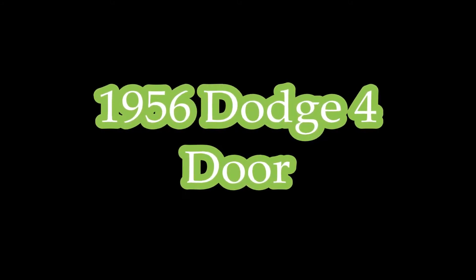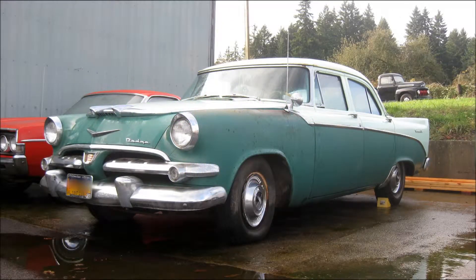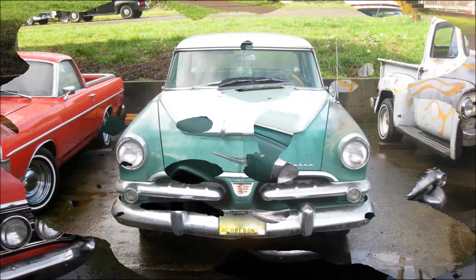When was the last time you saw a two-tone green '56 Dodge Coronet four-door driving down the street? Probably a while. I stumbled onto this most unusual classic the other day.